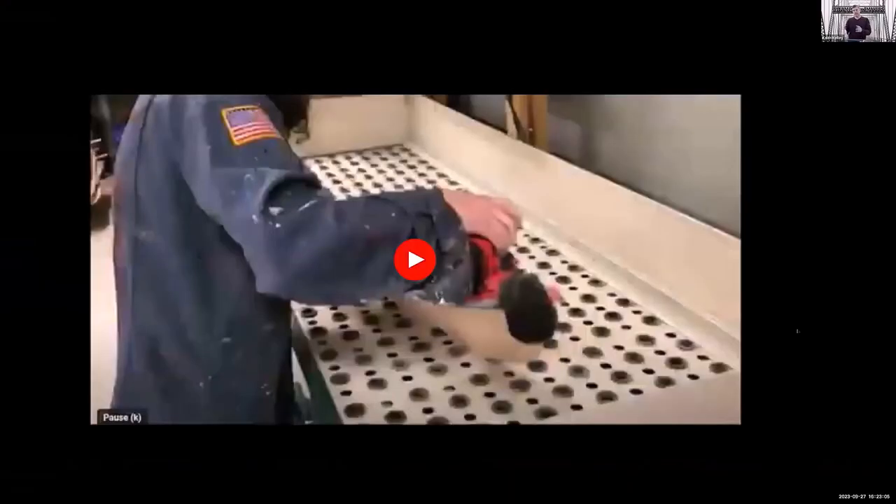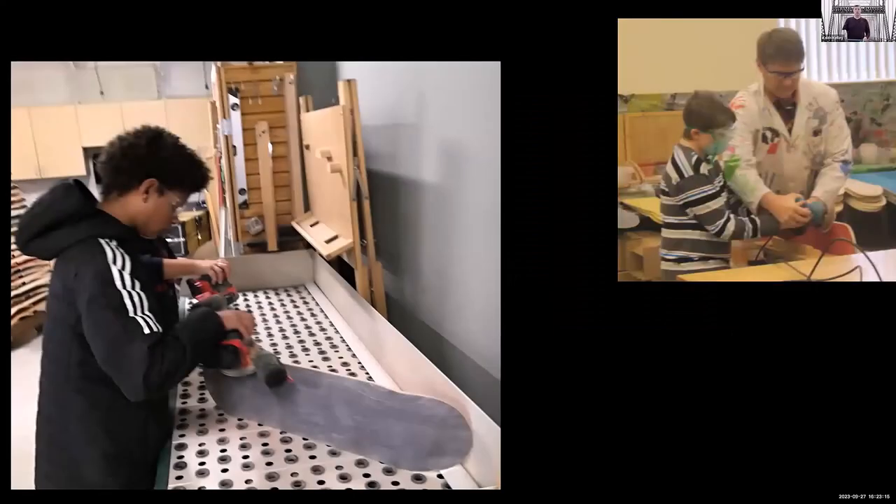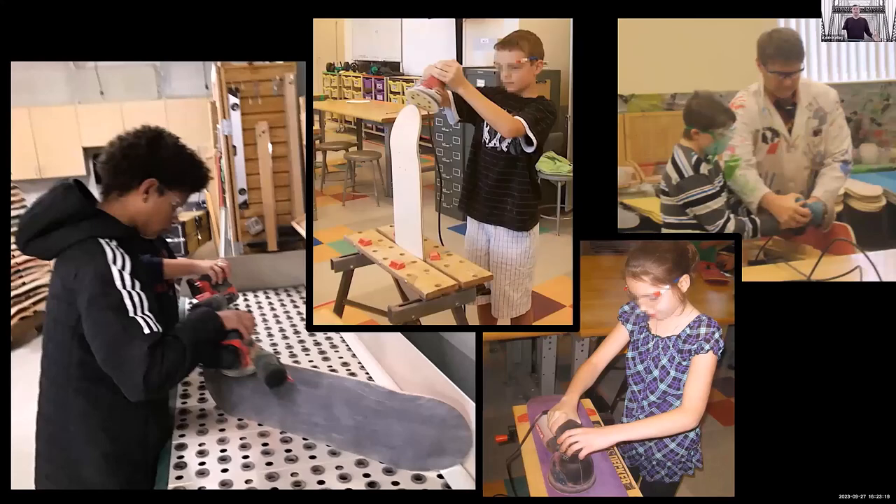They learn that there are tools specifically for different things: tools that will round, tools that will sand flat, tools that will cut, tools that will drill. They sit and work on this and I'll help as needed. What I find interesting is that everybody's doing this — it's a great equalizer. Gender doesn't matter. Everyone's doing it and everyone has a connection to it.